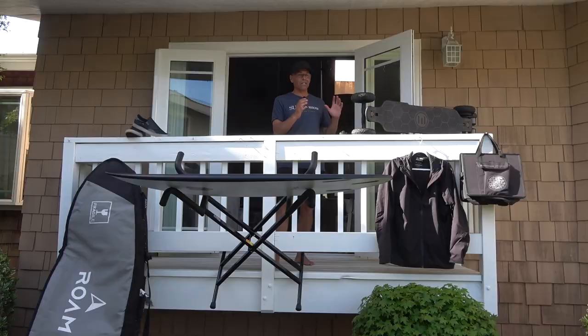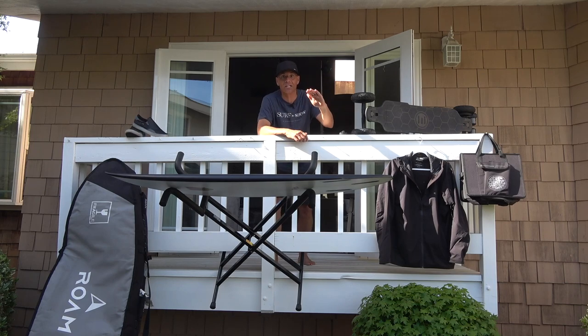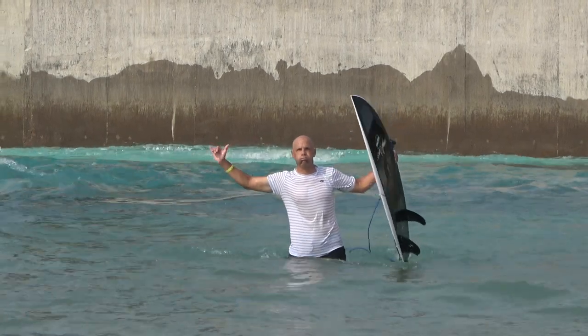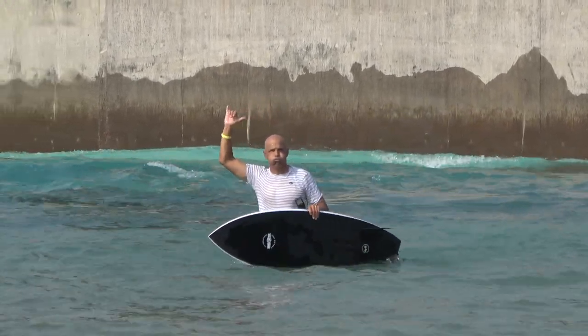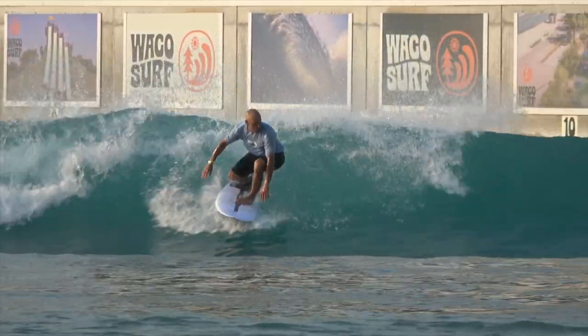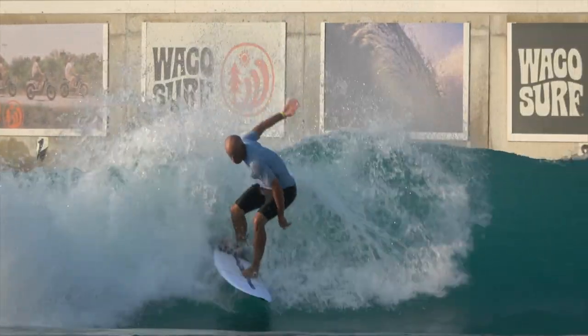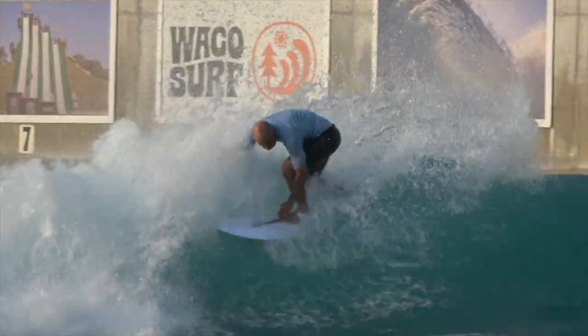Rip Curl's website claims these trunks do a lot of different things for you — I can't testify to all of that yet. I will be putting them through the paces even more at Waco this summer. I've already started wearing them and they feel comfortable — they're breaking in and getting more comfortable. I think you guys need to check them out.